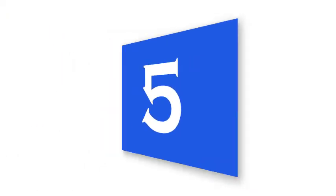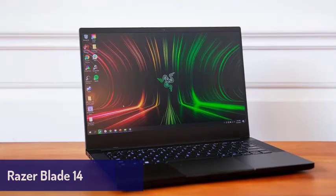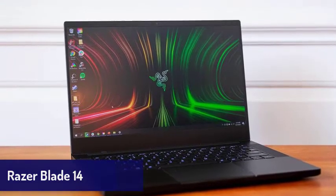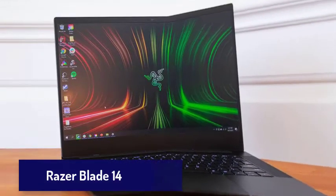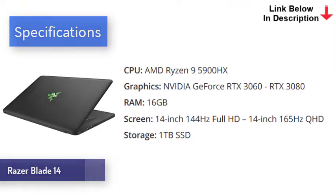Next is the Razer Blade 14. This luxurious thin and light gaming laptop from Razer just oozes class and is an ideal laptop. It's solidly built, so you won't worry about it getting damaged during your travels, and it's one of the nicest looking modern laptops we've seen. The all-black aluminum chassis makes this laptop look really cool, and its sleek design belies the power within. The Razer Blade 14 comes with cutting-edge components, including the AMD Ryzen 9 5900HX processor and up to an RTX 3080 graphics card.